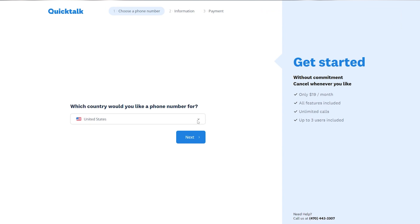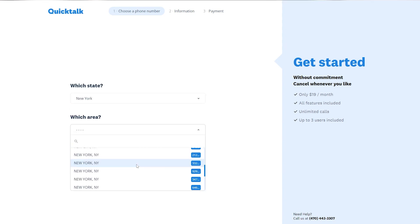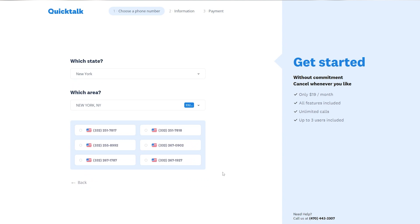Then you can choose a US phone number with the area code of your choice, whether you want a number in New York, Los Angeles, Chicago, Miami, etc. Your phone number is instantly activated and you can create professional greetings from a very simple dashboard and add people from your company who will answer calls.